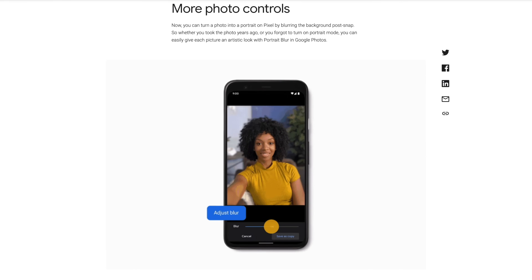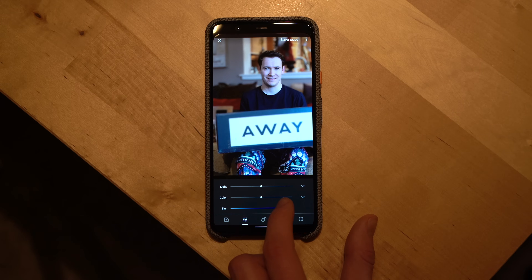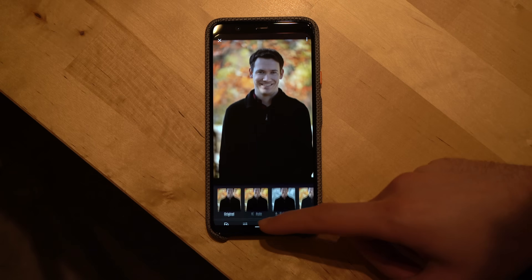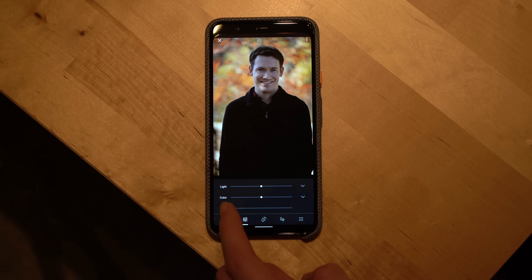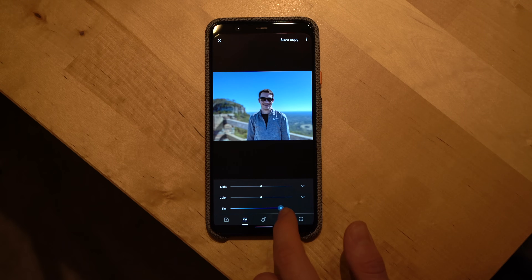You can now add a blur to the background of any photo on your Pixel, regardless of whether you had portrait mode enabled when you took the photo, or if you took the photo on another device like a DSLR camera. Simply go into your photos, tap the photo you'd like to blur the background of, tap edit, and then adjust the blur amount. If you already have a portrait photo you took with your Pixel but want to adjust the blur amount further, you can do that in Google Photos as well.